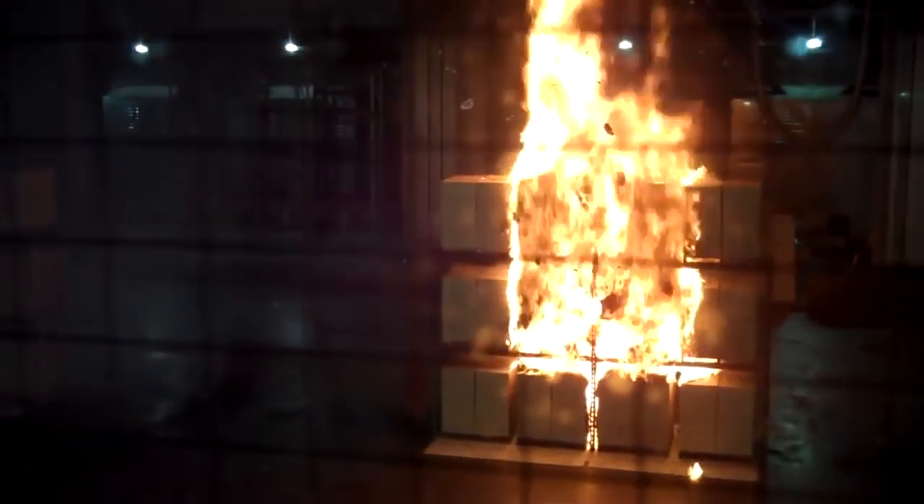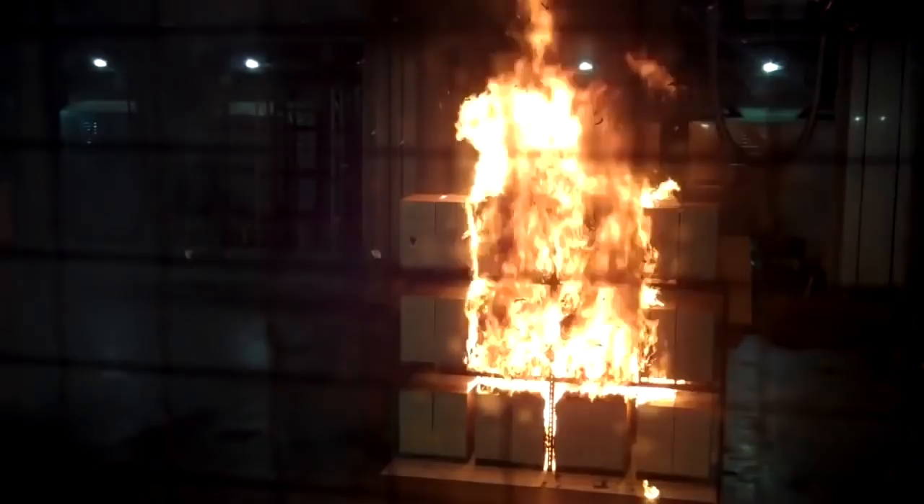The unprotected fire continues to grow. We bring clients here and they are amazed at how quickly fire develops — they just don't have any concept. We have 850 degrees at the ceiling under the unprotected array. We are a minute 30 into the test. You can see the smoke has changed color now; it is starting to get much blacker, which means the plastics are involved.